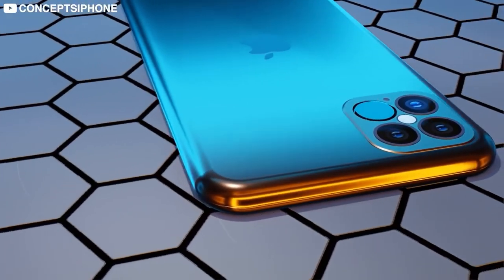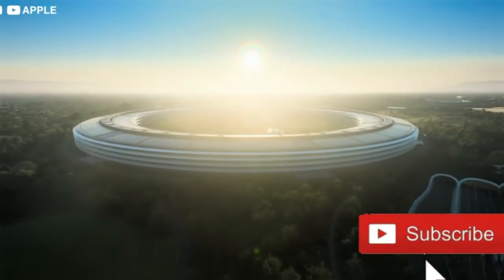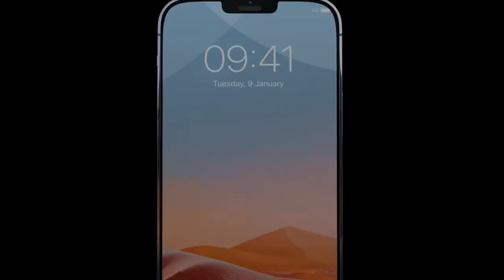That's basically it for this video. Thanks for watching — make sure to subscribe for more videos, leave a like if you enjoyed it, and I'll see you guys in the next one.